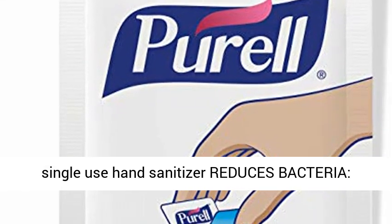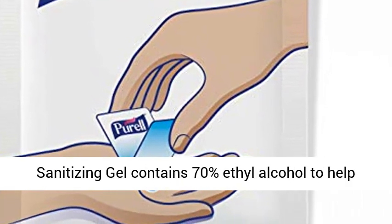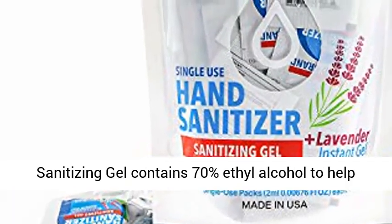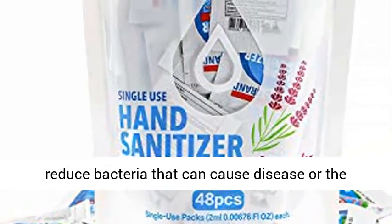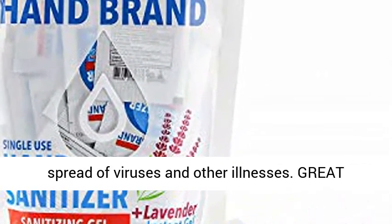Single use hand sanitizer reduces bacteria, effectively eliminating most germs. The Hand Brand Sanitizing Gel contains 70% ethyl alcohol to help reduce bacteria that can cause disease or the spread of viruses and other illnesses.